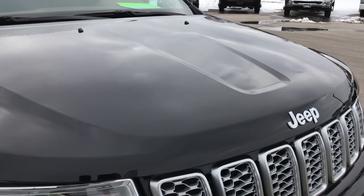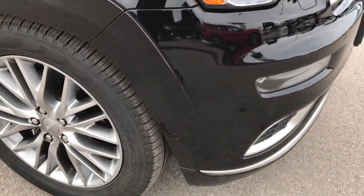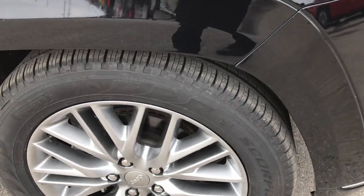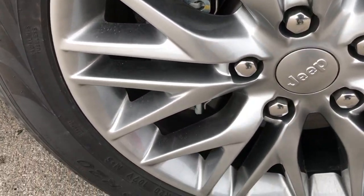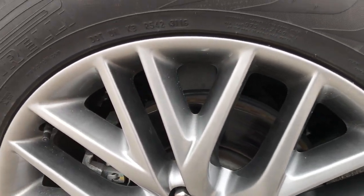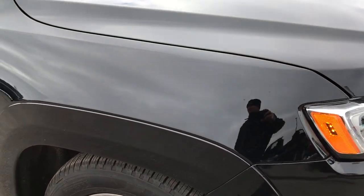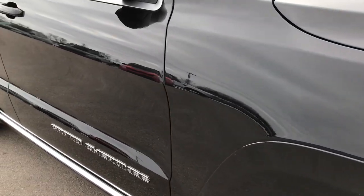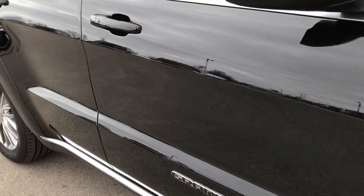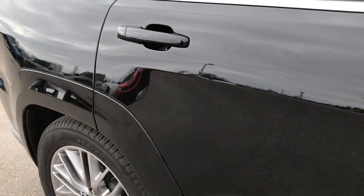No dents or dings on that hood — absolutely perfect. If you have HD capabilities on your computer, tablet, or smartphone, turn them on now, because it's like you're right here looking at the vehicle with me. We shoot all of our videos in 1080p. As you go down this side of the Jeep, you can see just how clean the body is, how reflective and glass-like and perfect that paint is.